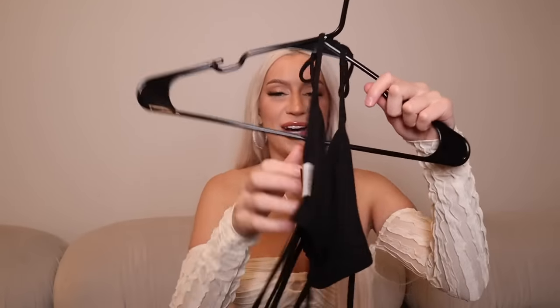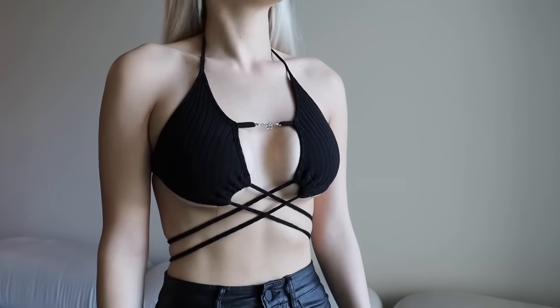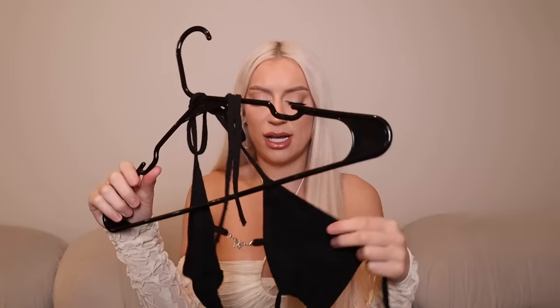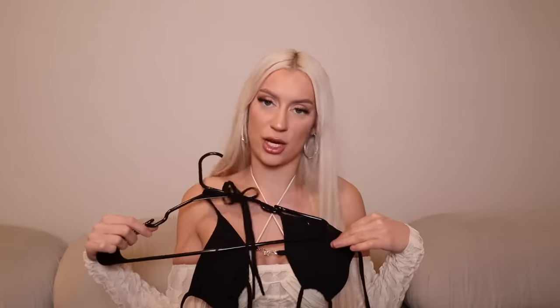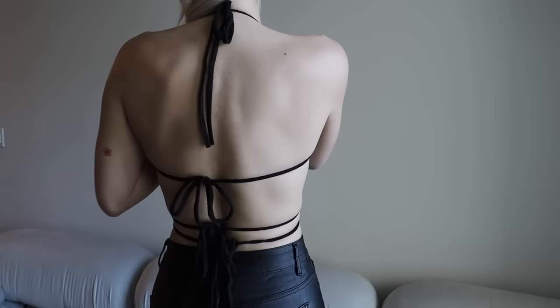Now we have this top that looks like absolutely nothing, but it's a titty top with a butterfly between your chest — I'm feeling like Mariah Carey. I love how it ties everywhere. I've always wanted crisscross things going on my stomach to distract from showing my belly. This is a very good top for going out for sure.